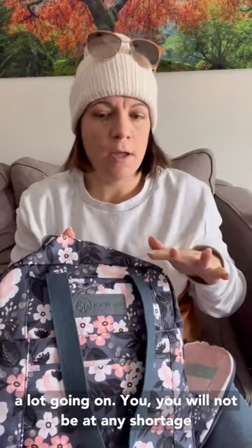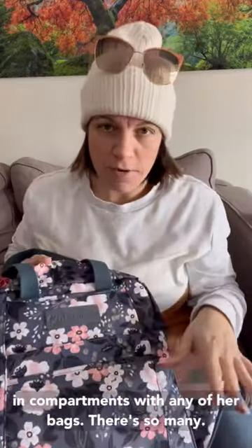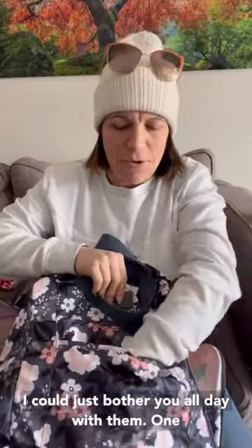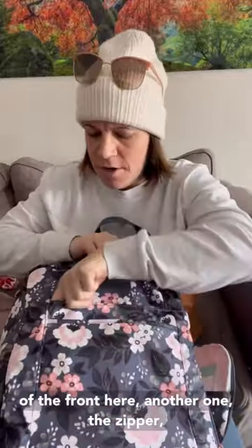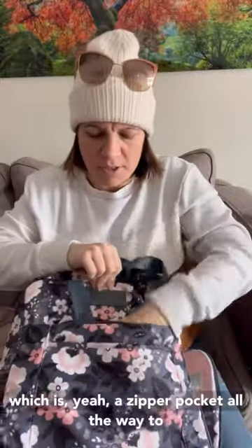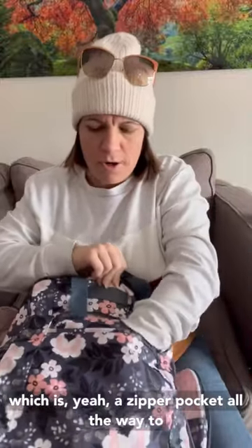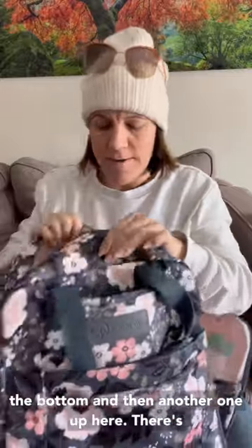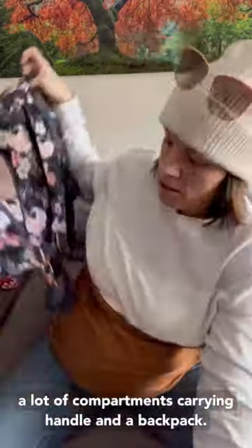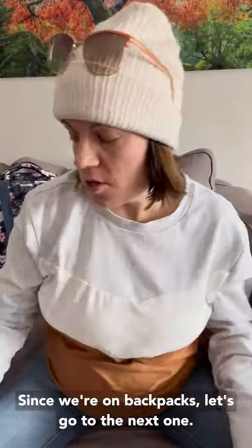You will not be at any shortage of compartments with any of her bags — there are so many. There's one in the front here, another one, a zipper pocket all the way to the bottom, and then another one up here. There's a carrying handle and the backpack straps. Since we're on backpacks, let's go to the next one.